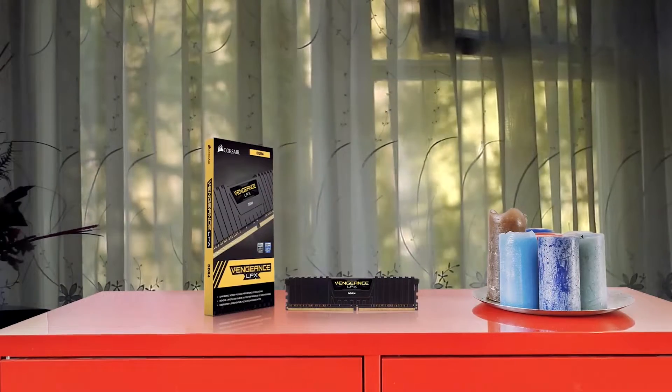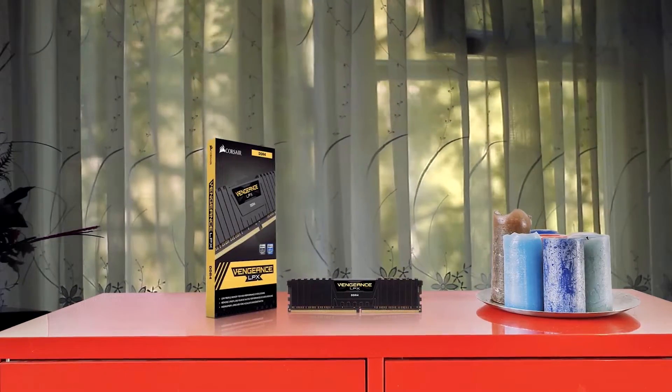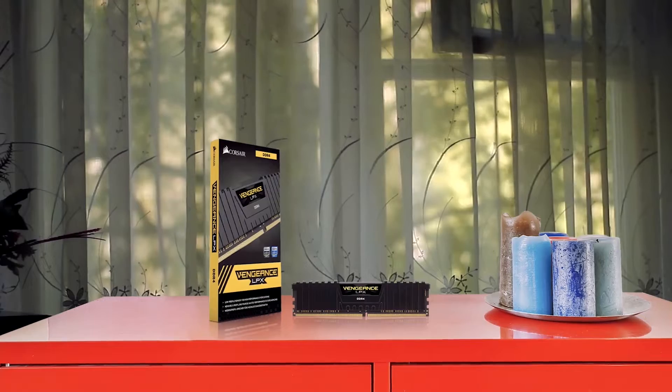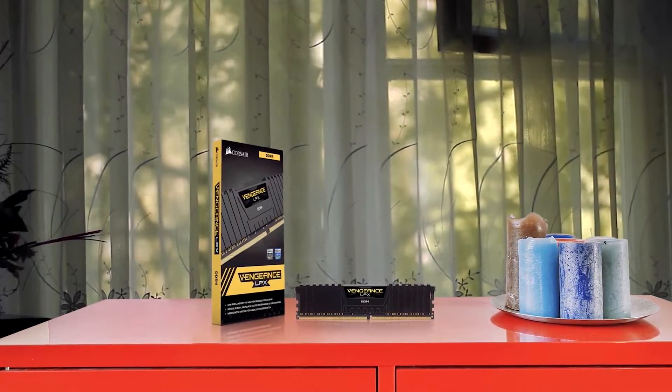Number 1. Most popular: Corsair Vengeance LPX 16GB DDR4 RAM. Corsair designed its Vengeance LPX range with two goals in mind — solid performance and overclocking potential. They achieve this by equipping their LPX RAM with a heat spreader comprised of pure aluminum.